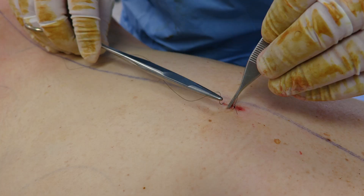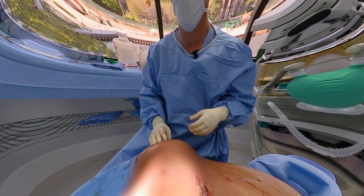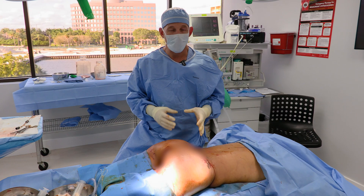We really try to place the scars in places where they're not visible. We want the scars to heal as well as possible because those scars are a dead giveaway that someone's had liposuction. Even if people want to have a huge change in the shape of their body, they don't necessarily want people to see how that change happened.